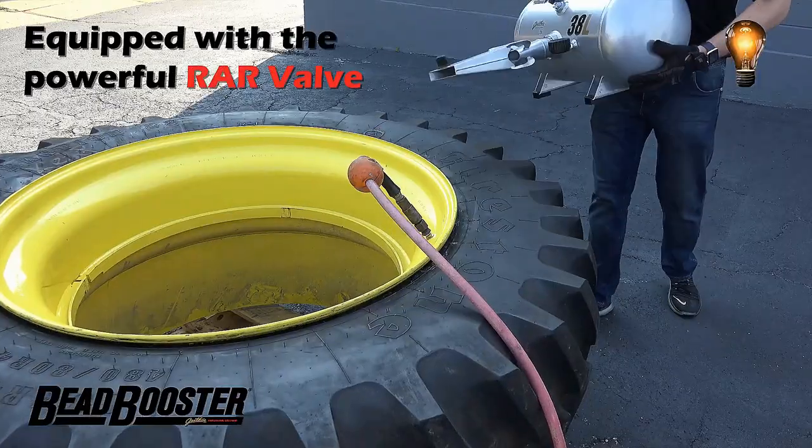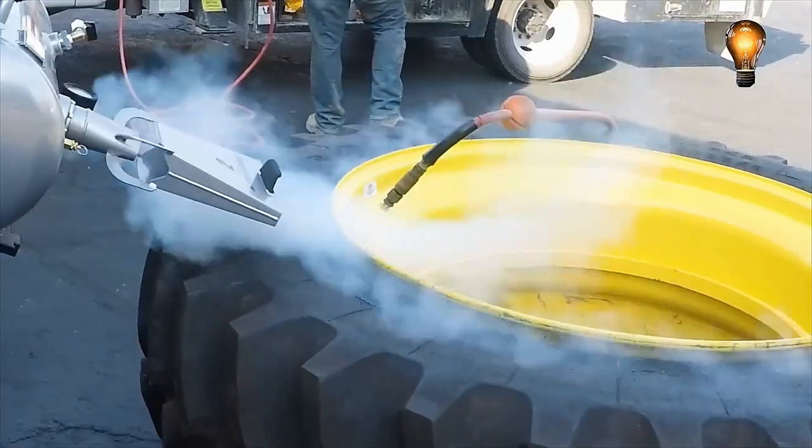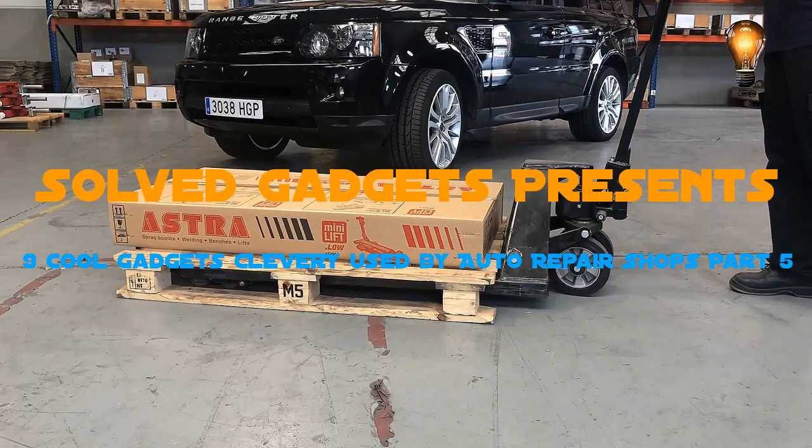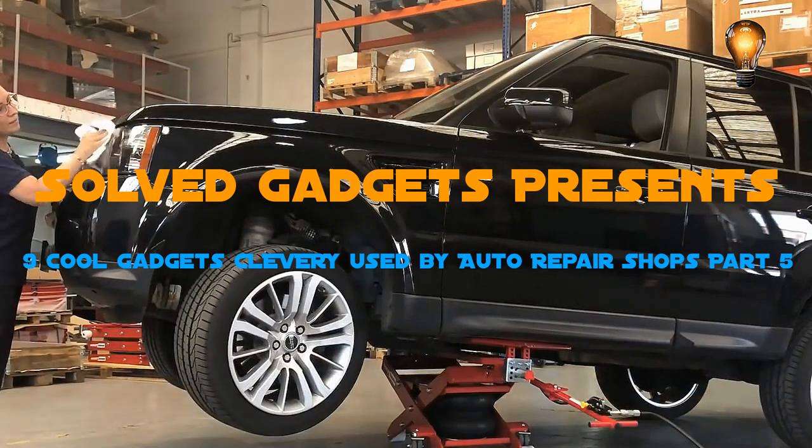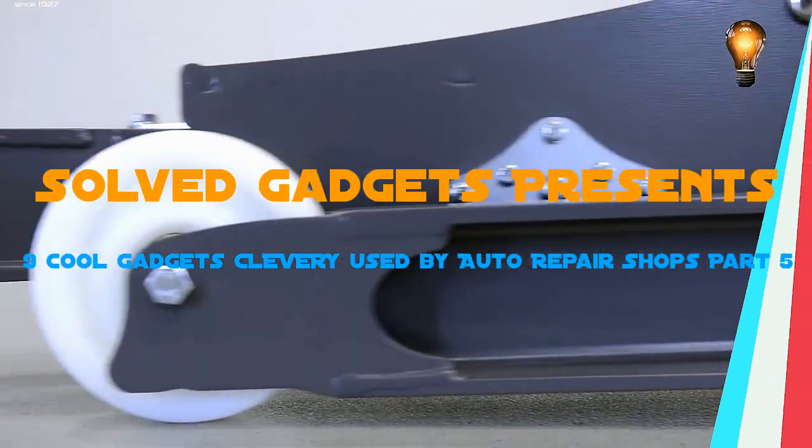You will see nine amazing and ingenious inventions for an auto repair shop which are included in today's Cool Gadgets collection. So what are you waiting for? Get your popcorn and enjoy today's selection while relaxing on the sofa. Let's move on to the video.